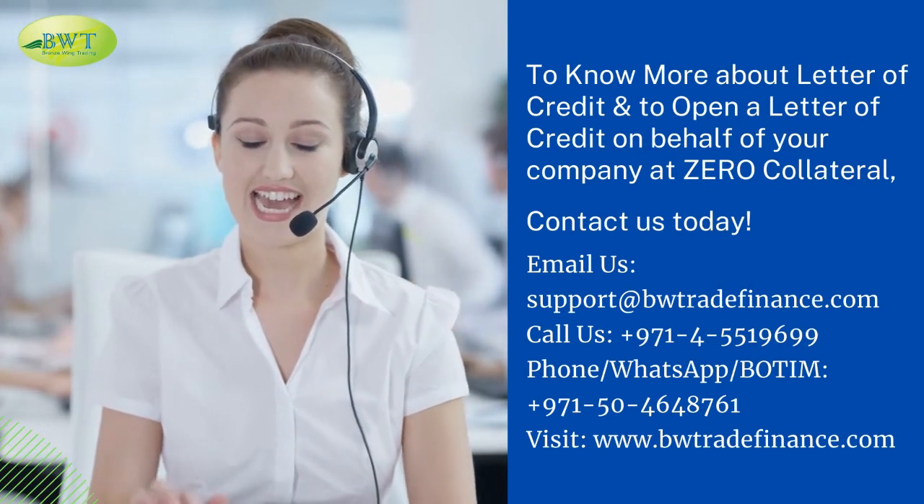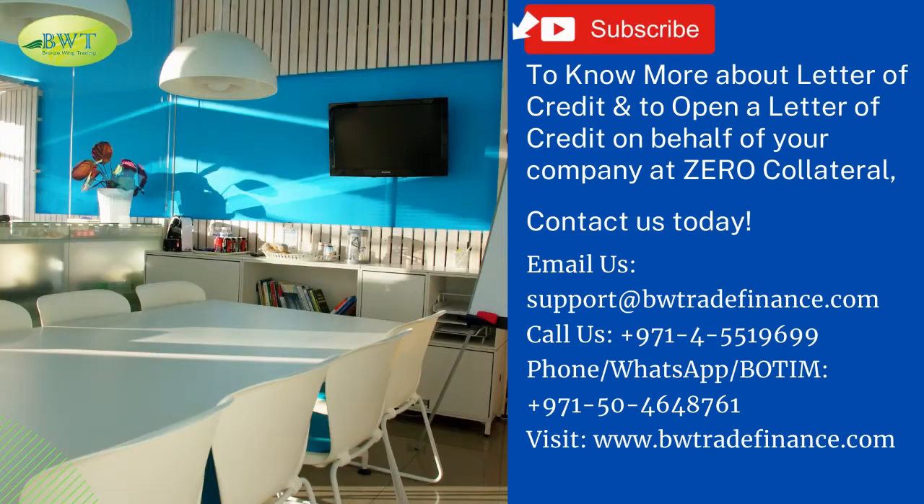Call us at 971-455-19699. Phone or WhatsApp: 971-50-464-8761. Visit www.bwtradefinance.com.